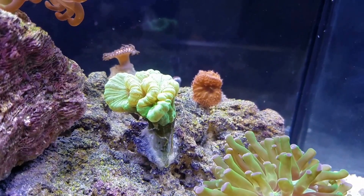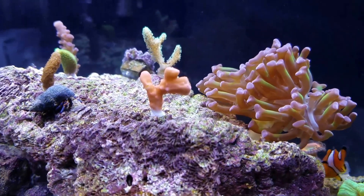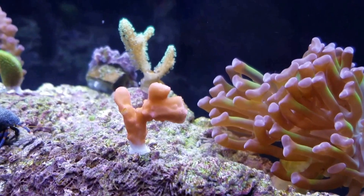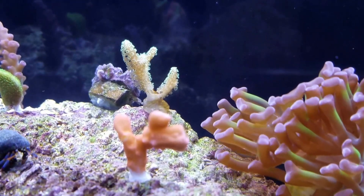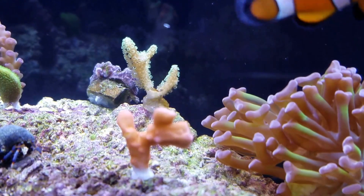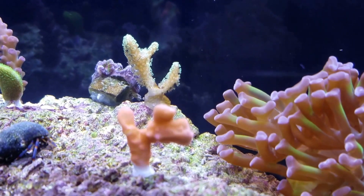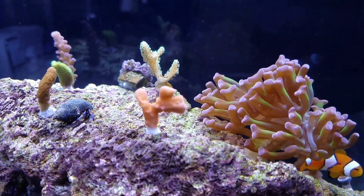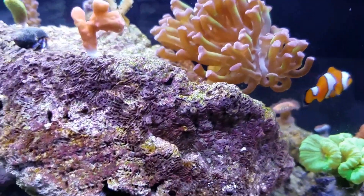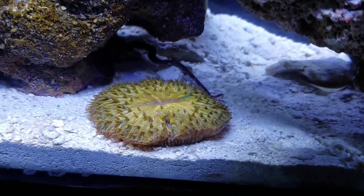Everything's still doing well. Here's your pink Setosa — it's doing great. I did damage my bird's nest though. On the left branch towards the base, I had to glue it back together. It was damaged during transport as well. There used to be two branches off of it — one broke off — but small, small damage. Also, I've got a plate coral. It's beautiful. It's orange.